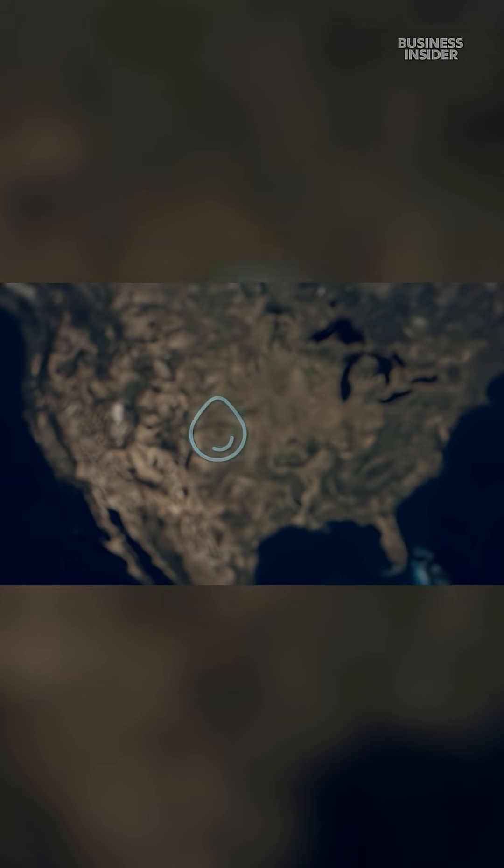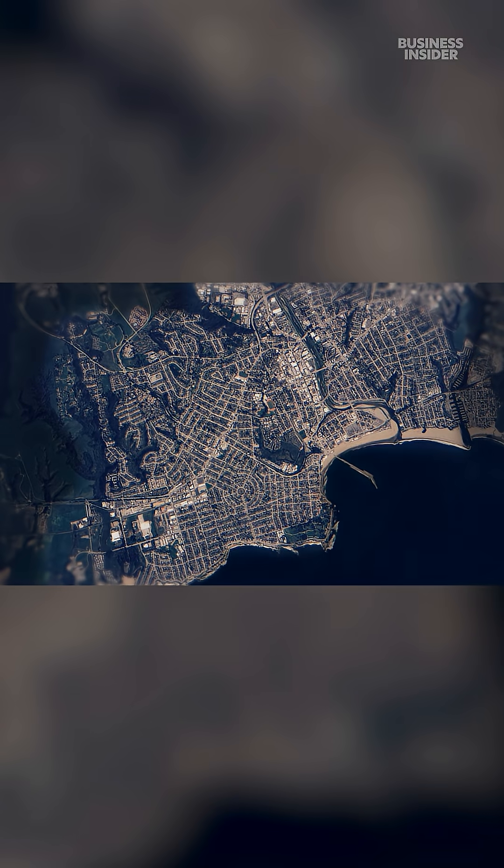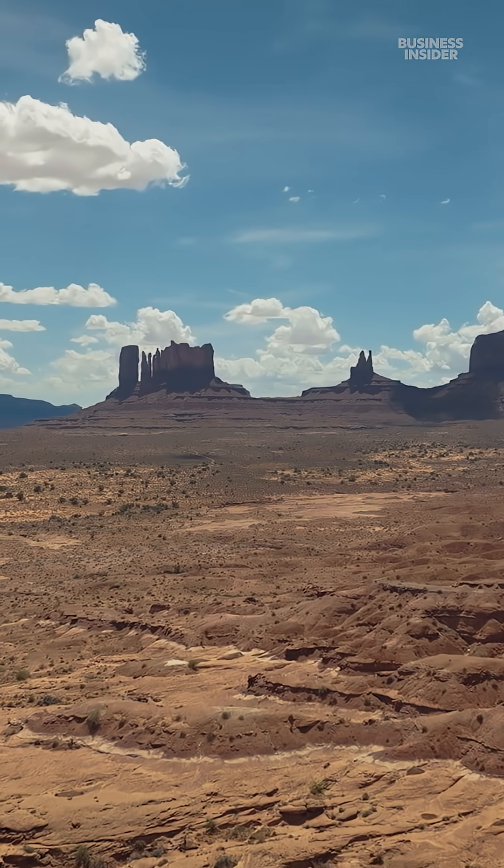That's enough water for roughly 61,000 Americans, or a city the size of Santa Cruz, California. All this in a desert-like climate that is getting hotter and drier every year.